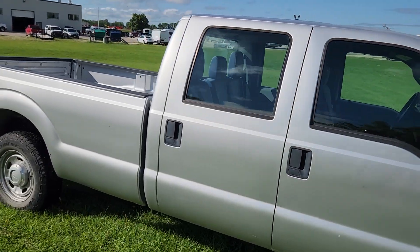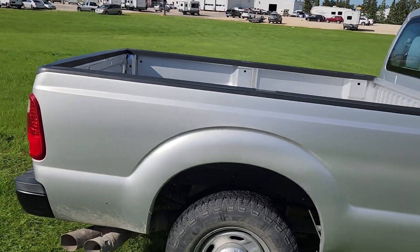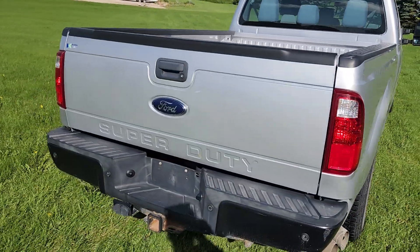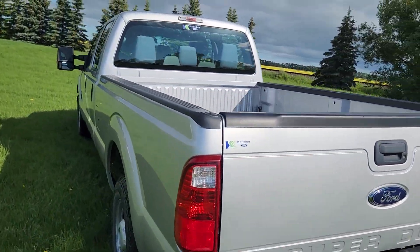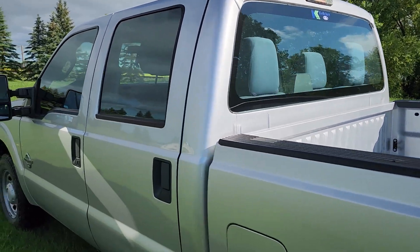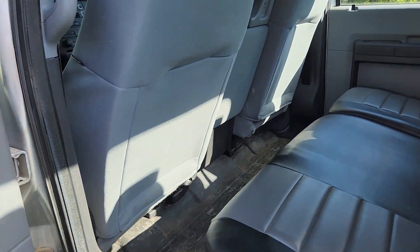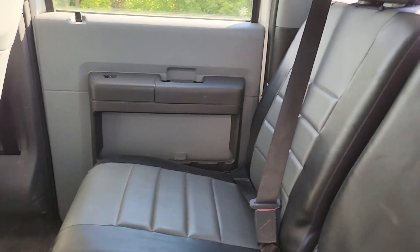As normal, I'm going to do a quick walk-around of the exterior and then jump inside to show you what it looks like in there. This truck does have the nice eight-foot box. There is lots and lots of room in the back, and all-weather floors, which is an added bonus.